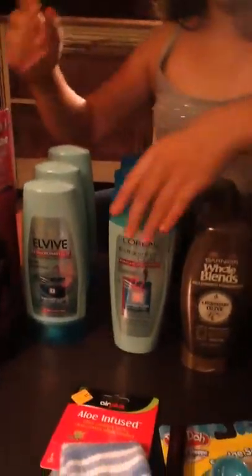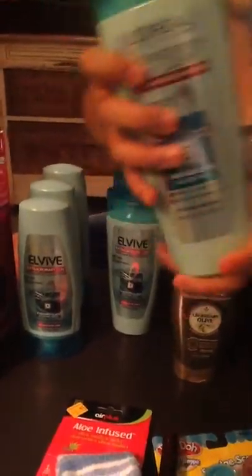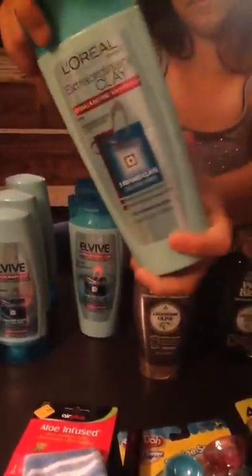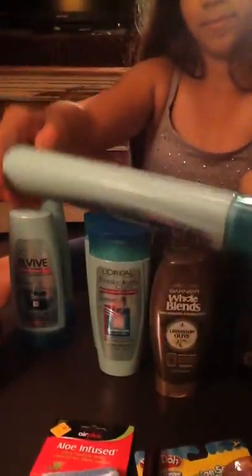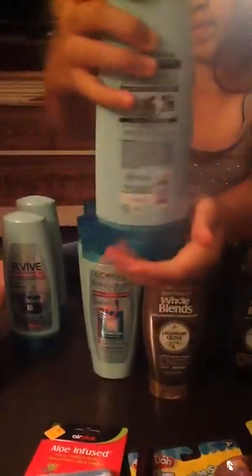Now the L'Oreal L-Vive — we got six of those, and they're normally $3.60. We actually got them 50% off, so it made them $1.80. We also had a coupon for those — it was a $1 off coupon.